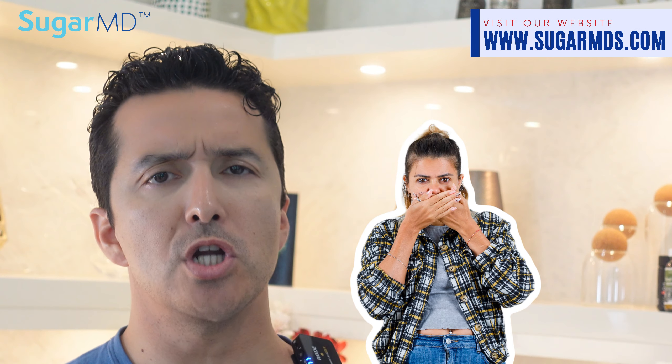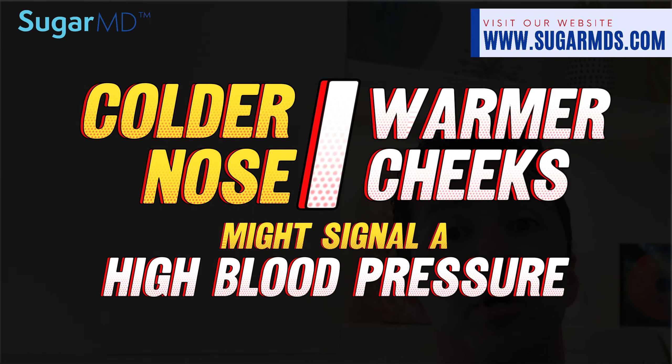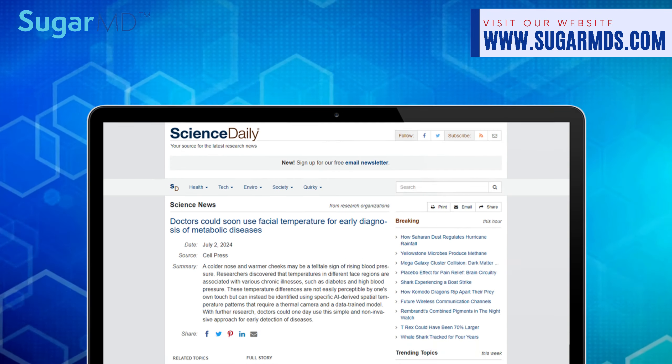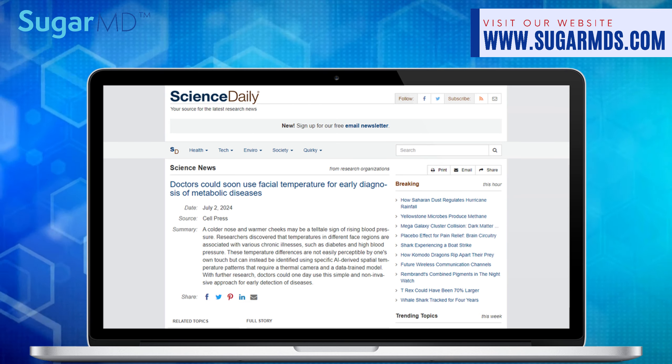Hello everyone! Do you have a cold nose and warm cheeks? I'm going to show you a study today. A colder nose and warmer cheeks might signal high blood pressure or insulin resistance. Researchers found that facial temperatures are linked to chronic illnesses like diabetes and high blood pressure.